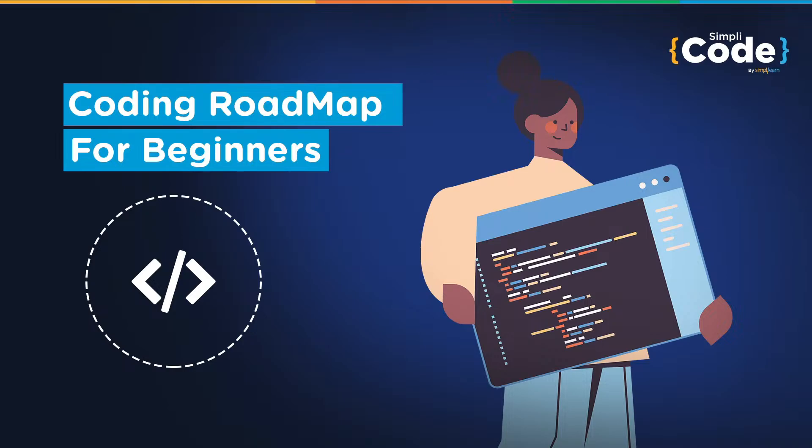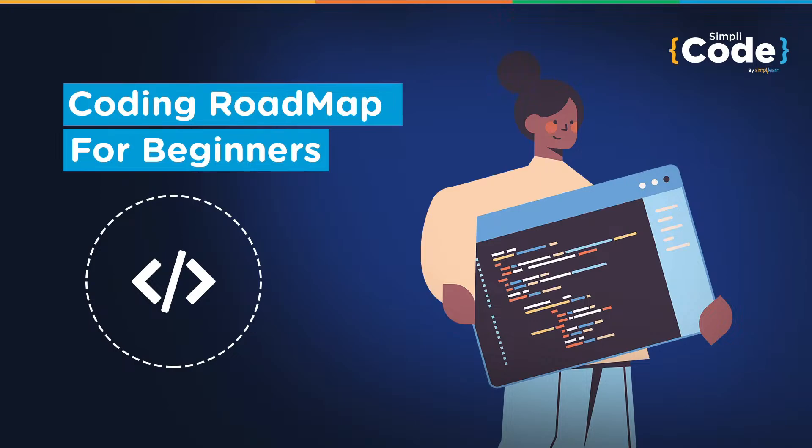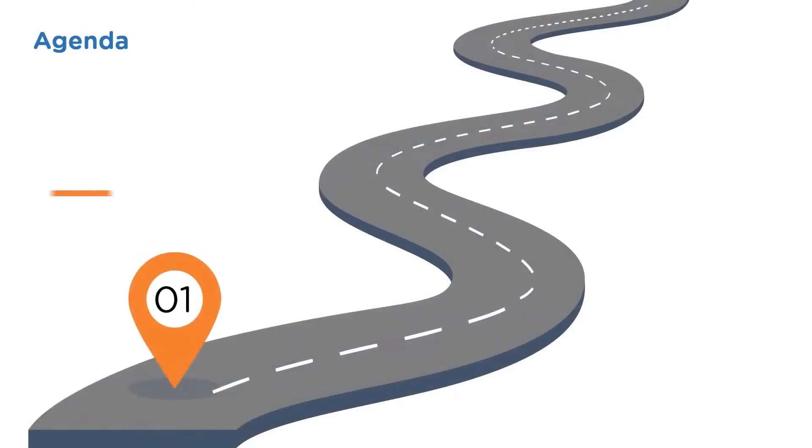In this coding roadmap tutorial, we'll understand the role and importance of coding. Learning how to code helps improve knowledge and understanding of technology, developing skills such as problem solving and logical reasoning. This video discusses how to learn different languages and the right way to begin your coding journey, as coding can improve career prospects and help find lucrative job roles with good pay.